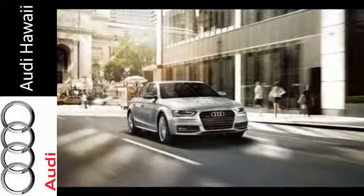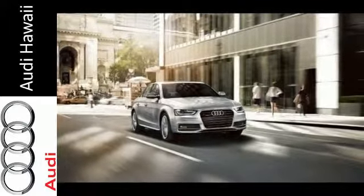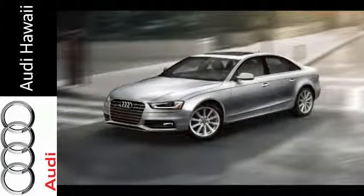The combination of luxury, efficiency, and safety makes this sedan tough to beat. Check it out today.